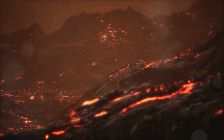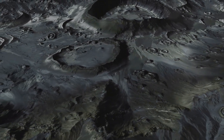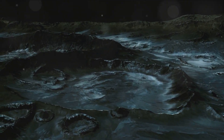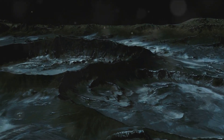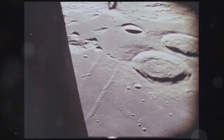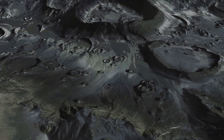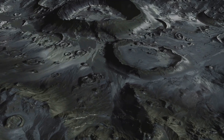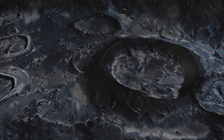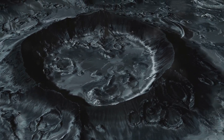Then we have the scarps, or cliffs, dotting Mercury's surface. These enormous cliffs, some towering over a mile high and stretching hundreds of miles, are believed to have formed as the planet's interior cooled and contracted, causing the surface to wrinkle up. And let's not forget the Spider — a peculiar structure located at the center of the Caloris Basin, a network of cracks and ridges unlike anything we see on any other planet. It's thought the Spider formed when the area rebounded from the impact that created the Caloris Basin. Every crater, plain, and scarp is a testament to Mercury's violent and active past.